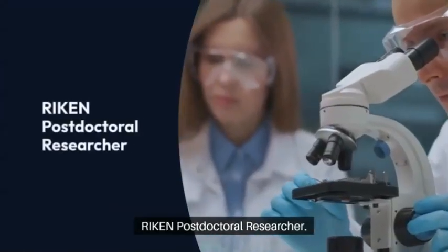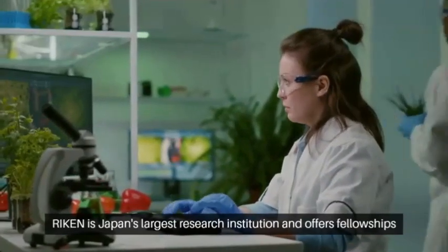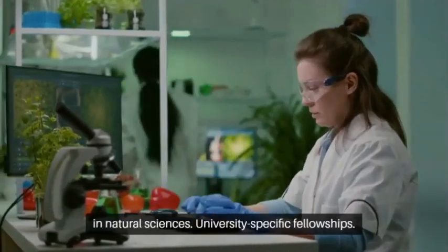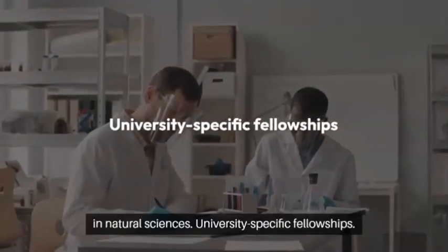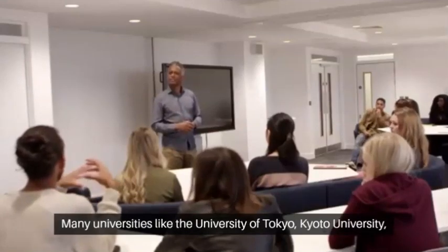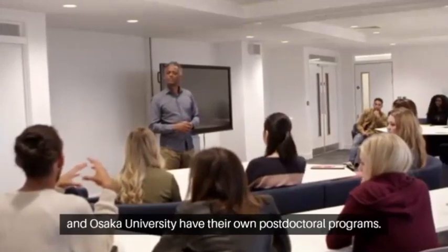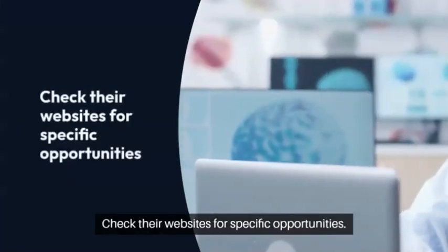RIKEN Postdoctoral Researcher Program: RIKEN is Japan's largest research institution and offers fellowships in natural sciences. University-specific fellowships are also available — many universities like the University of Tokyo, Kyoto University, and Osaka University have their own postdoctoral programs. Check their websites for specific opportunities.